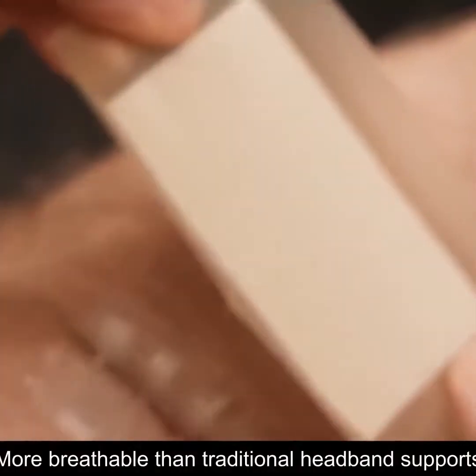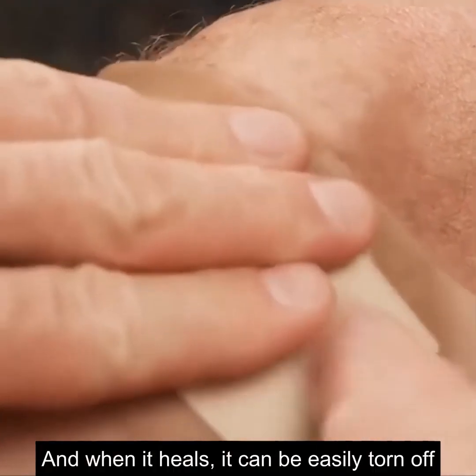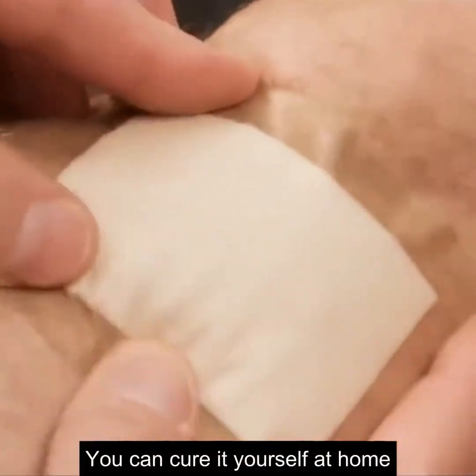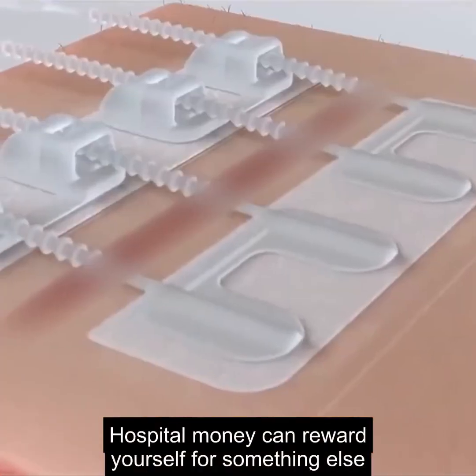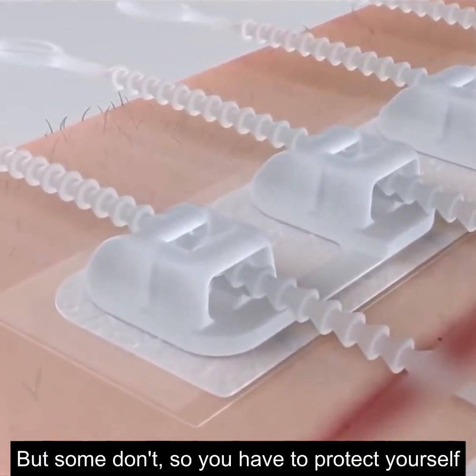This method not only works well, it is more breathable than traditional bandage supports. When the wound heals, it can be easily torn off without even removing stitches. If the wound is not too serious, you can treat it yourself at home. Some countries have free hospital fees, but some don't, so you have to protect yourself.